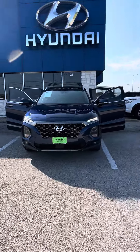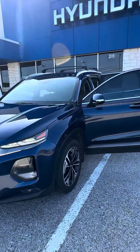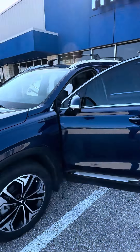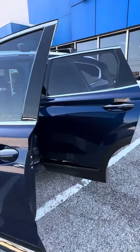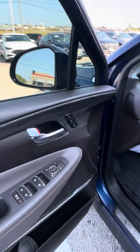Hi there, this is JoJo with Greenville Hyundai showing you a quick walk around of the 2020 Hyundai Santa Fe Limited that we do have here and available. As you can tell, it's going to be your stormy sea blue exterior with your brown leather interior.